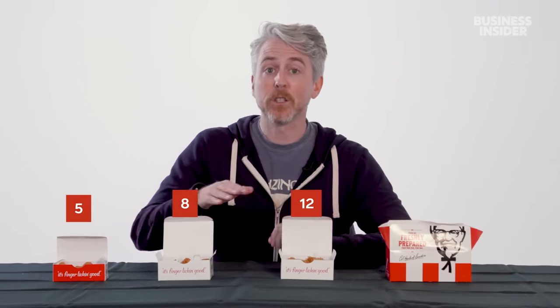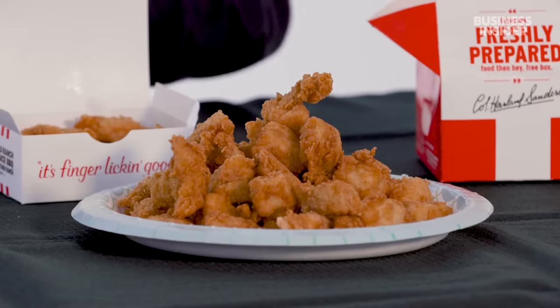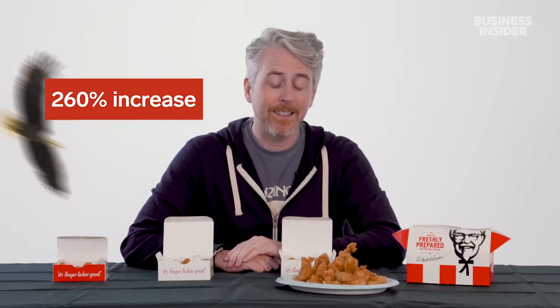In the US we have nuggets in four sizes: a five-piece, an eight-piece, a 12-piece — both can be combos with a side and a drink — and then our biggest size is the 36-piece nugget. Australia might have the bigger chicken bucket, but we have the biggest nugget bucket: 260% bigger, to be exact.